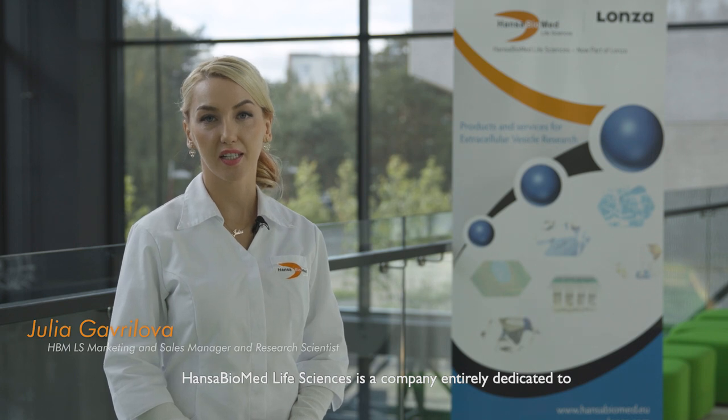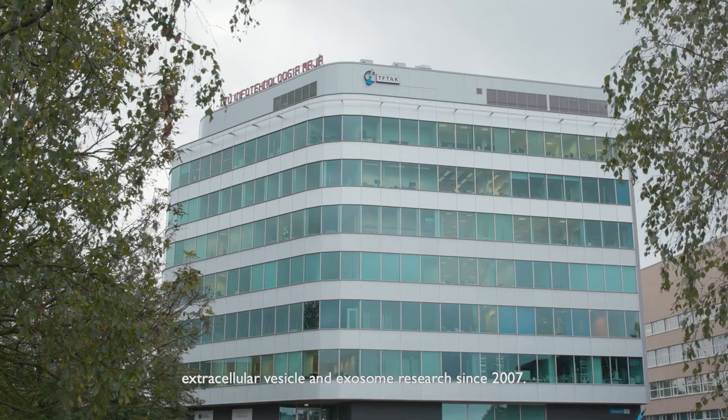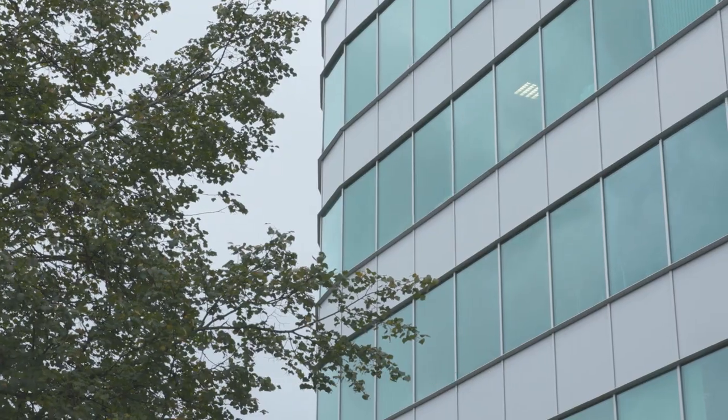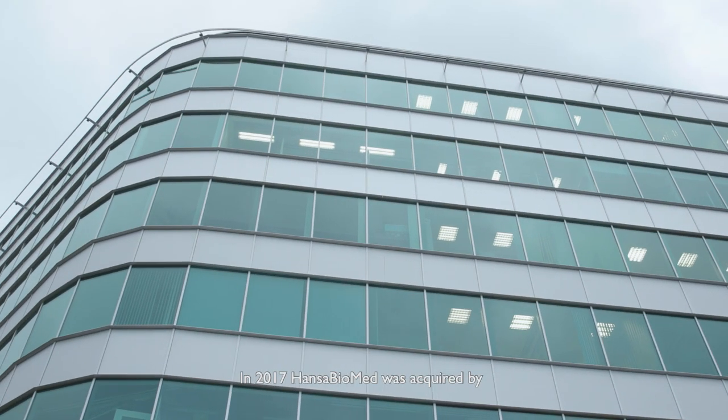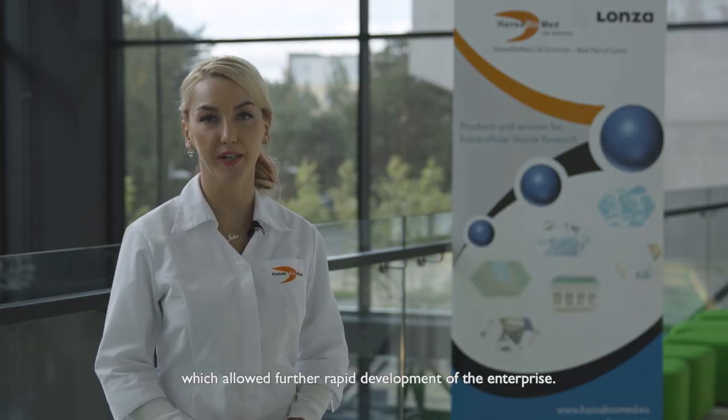Hansa Biomed Life Sciences is a company entirely dedicated to extracellular vesicle and exosome research since 2007, making us the oldest industrial company in the EV field. In 2017, Hansa Biomed was acquired by Swiss multinational company Lonza, which allowed further rapid development of the enterprise.